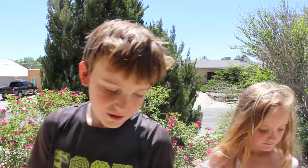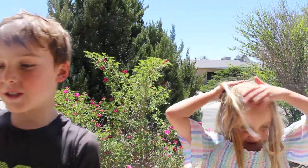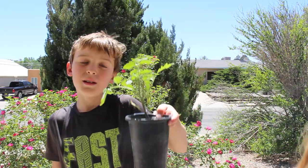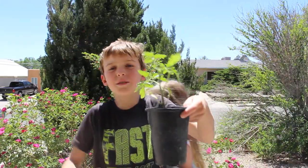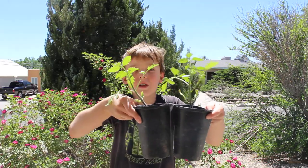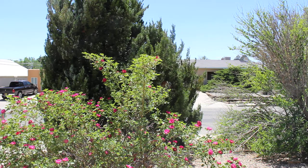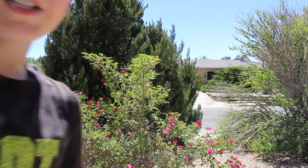We're going to wrap up this video by showing you our garden — we can't show you the garden in this video because we have our camera on our camera stand we just got. So we have these tomato plants that we're going to plant in the future in our garden. We hope you guys enjoyed this video. Bye!